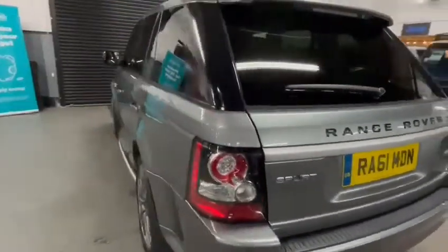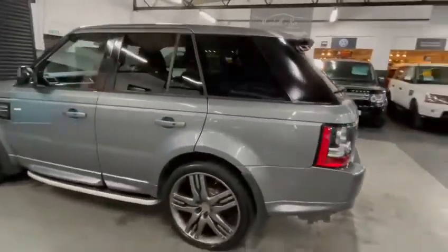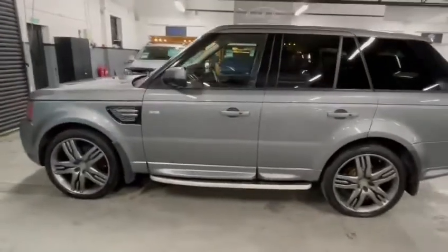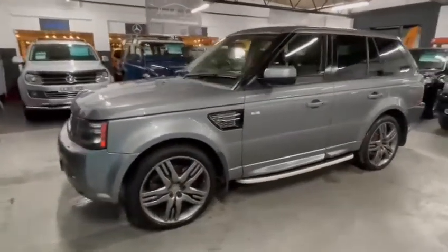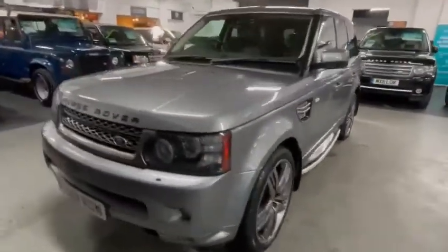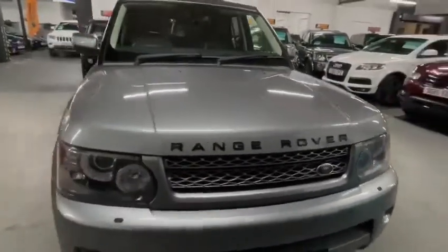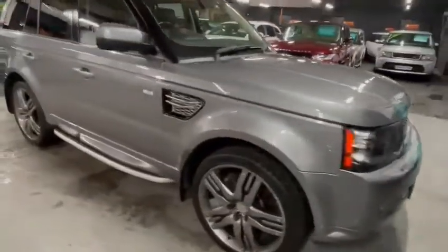The car's got its 22-inch Overfinch alloys, side steps, and privacy glass. It has auto headlights, auto wipers, keyless entry and start, a powered boot, reverse camera, and front and rear parking distance control.